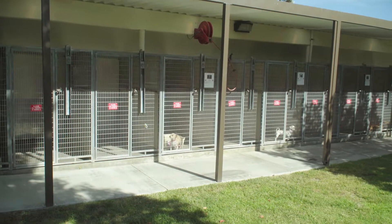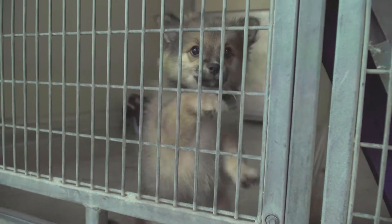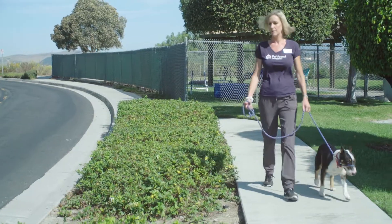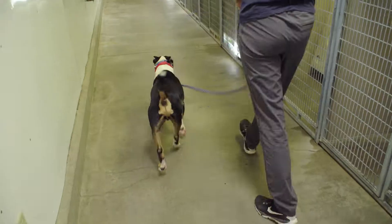If you can't adopt, volunteering at your local shelter is a great way to help homeless pets. Volunteer duties include walking dogs, cleaning kennels, and simply giving your love and attention until these animals find their forever homes.